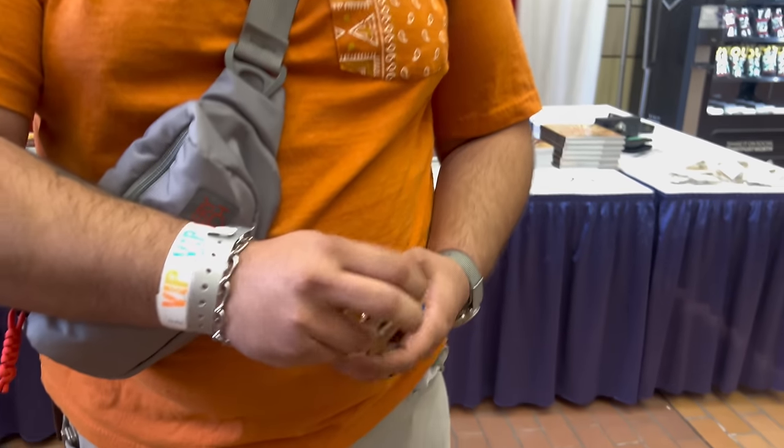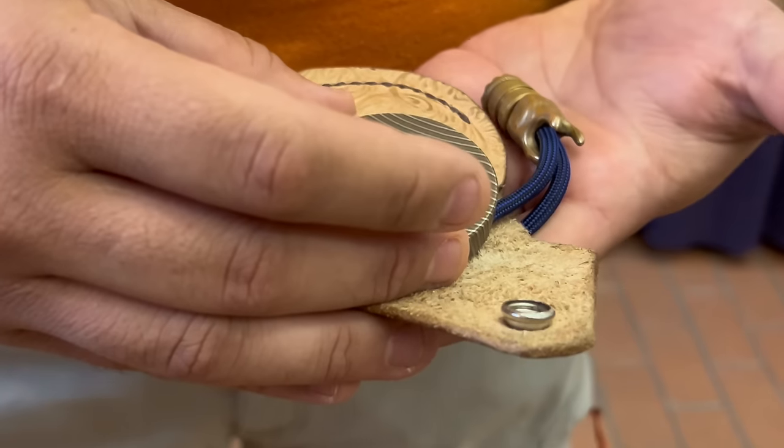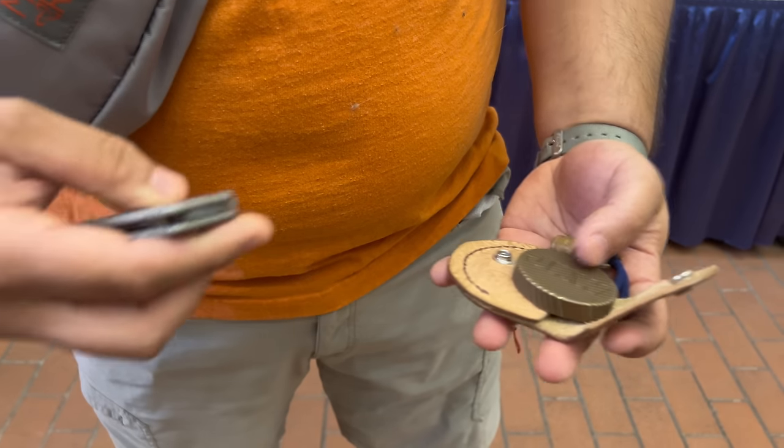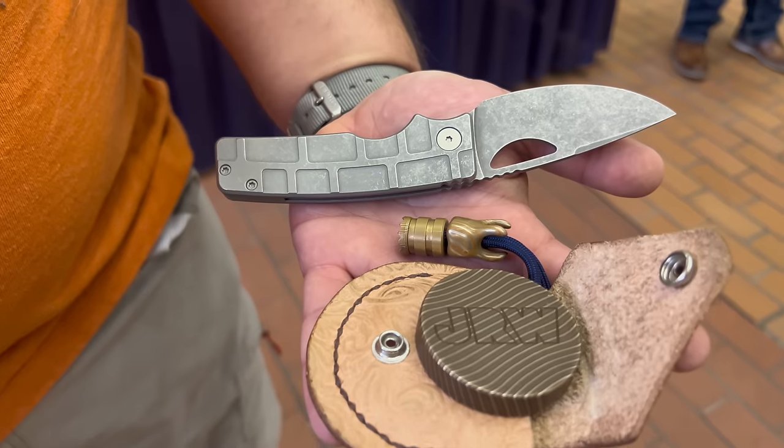My name is Brett. Where are you carrying at Blade Show? I got my Mokume JRW Curator, my Mokume Tooth from Steve from Into the Wild — these are hard to find, very exclusive. And then a nice little rosie, just can't go wrong.